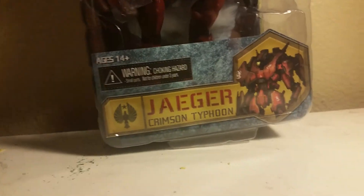Hello there YouTube, it's me Yellow Arm again, coming at you with another figure review, and today we're going to be doing, of course, as you can read, Crimson Typhoon.